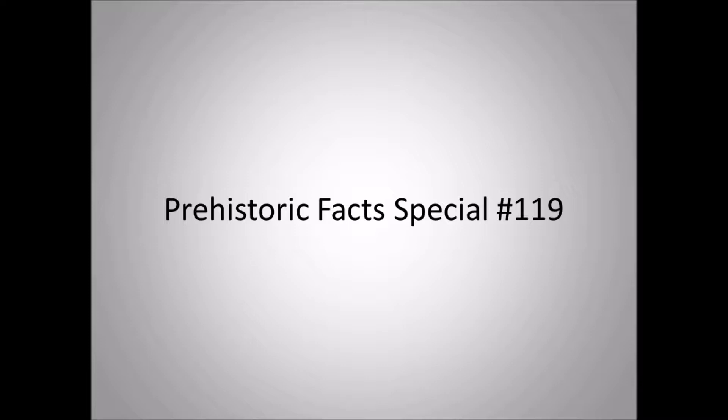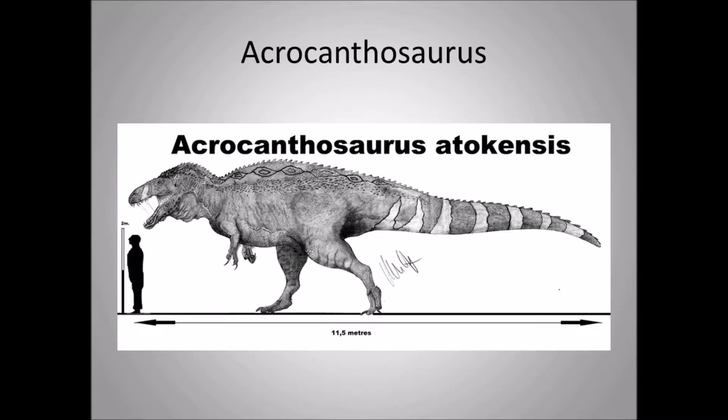Hello everyone, this is Dino Chris from Prehistoric Facts. This is a special episode 119 — a redux if you want. It's a dinosaur I've talked about before, and that dinosaur is Acrocanthosaurus.